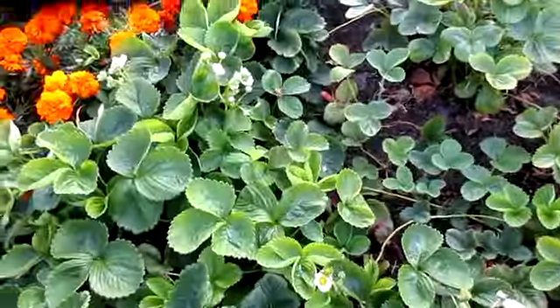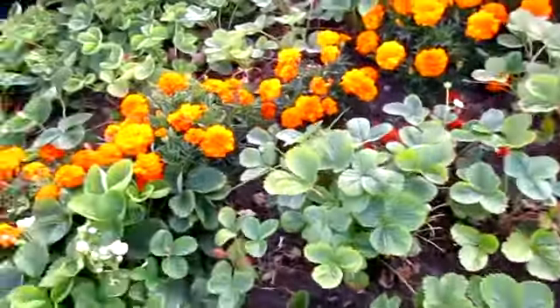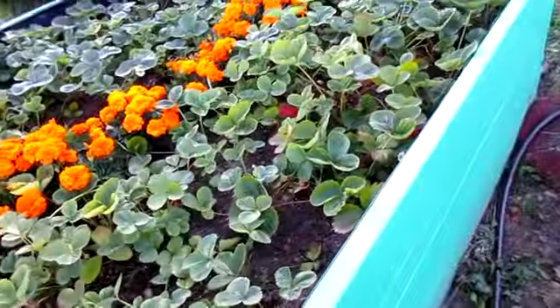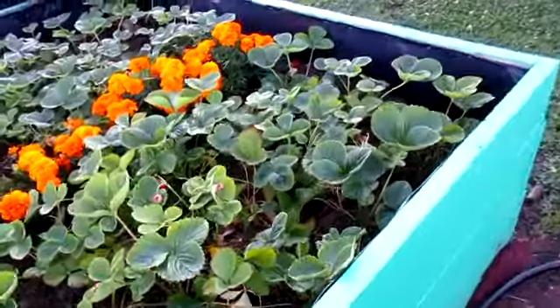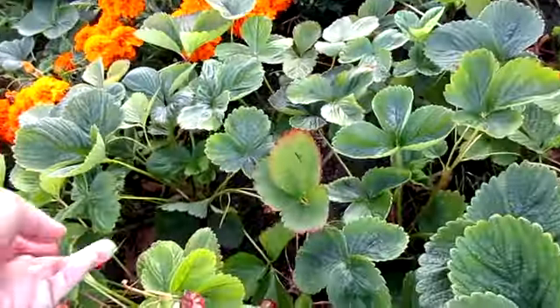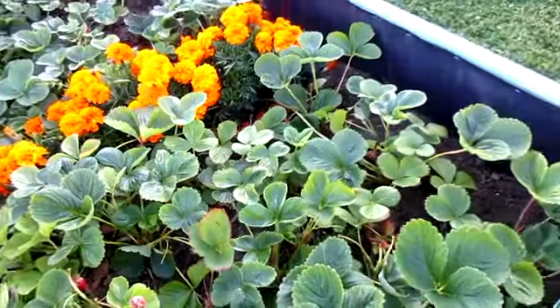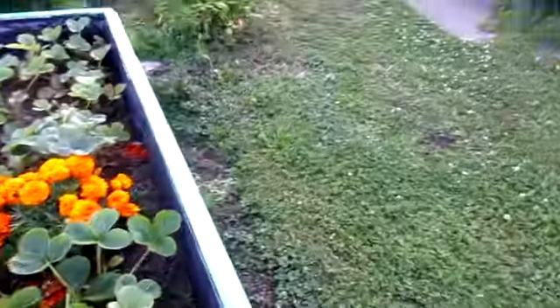We're still getting blooms and berries on the strawberries, but the real heavy production seems to be over for now. It'll come back again several times through until the first frost.